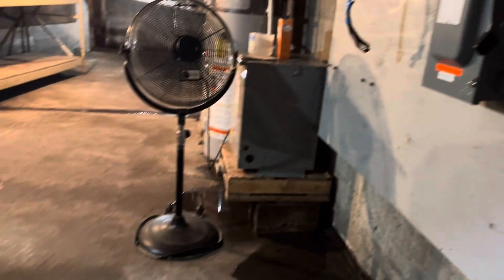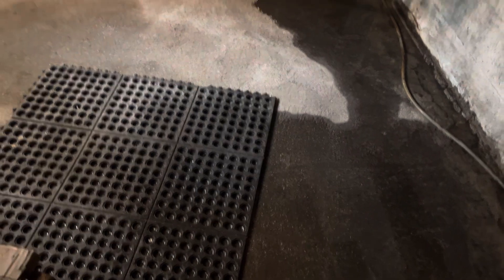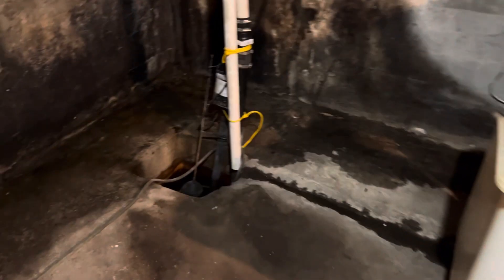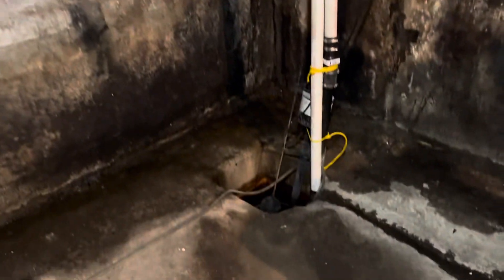The basement does get water, so it is more wet than it was yesterday — unfortunately, that's how it goes some days. There is a sump pump here, and right underneath the stairs is a low point. You can see there's a nice big trench to bring the water to that spot.